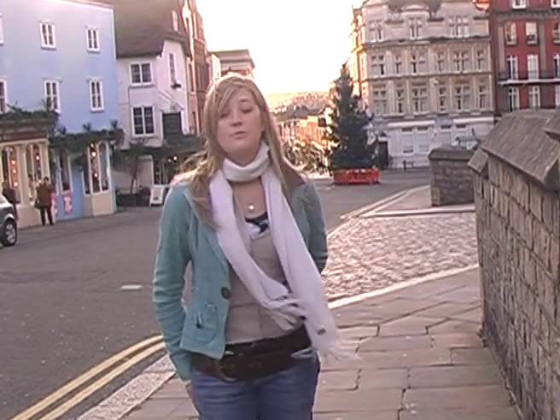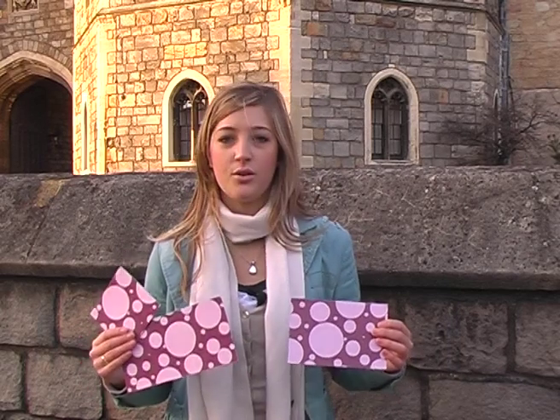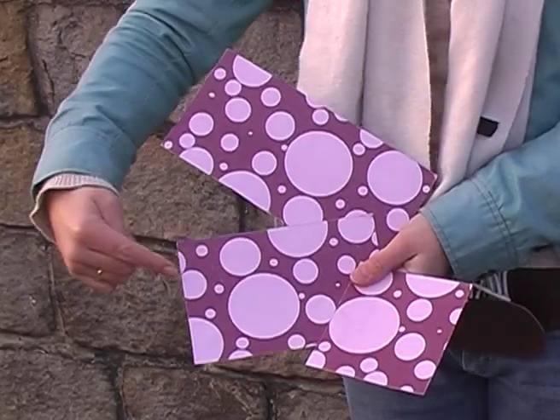Let's strip the concept of beauty right down to this. Take this postcard and compare it to these two. Which one is more, well, beautiful?